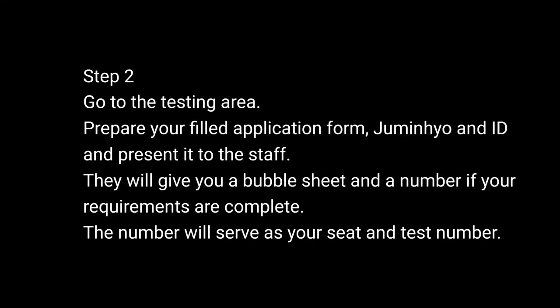Step 2: Go to the testing area. Make sure to prepare your filled-out application form, Jumin Hyo, and ID to present to the staff there. In return, they will give you the bubble sheet and the number that will serve as your seat number and your test number.